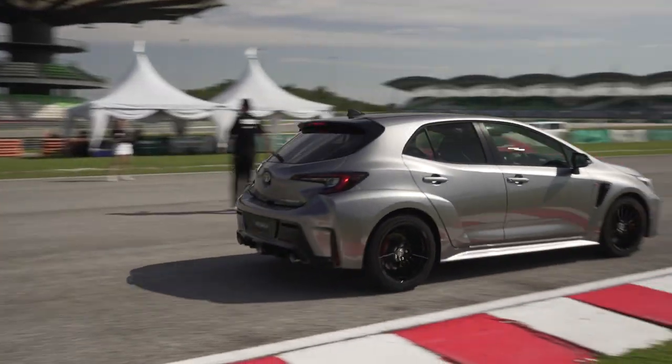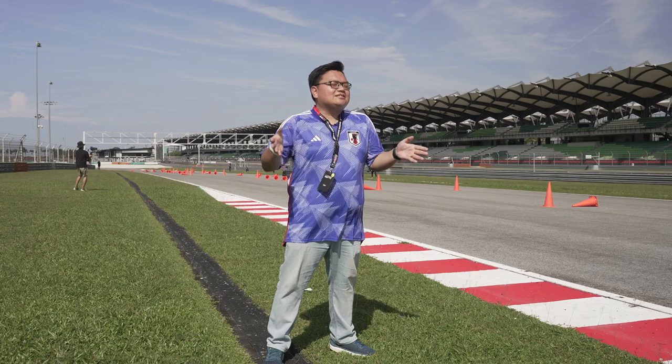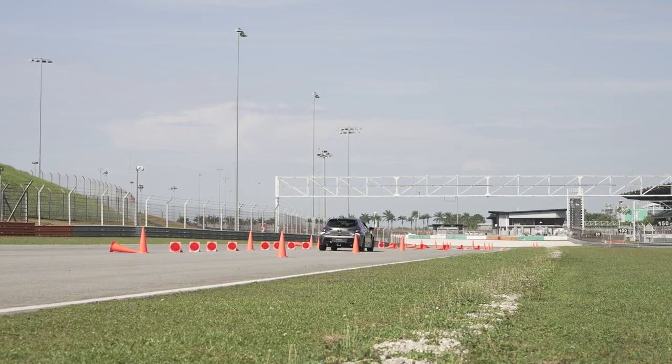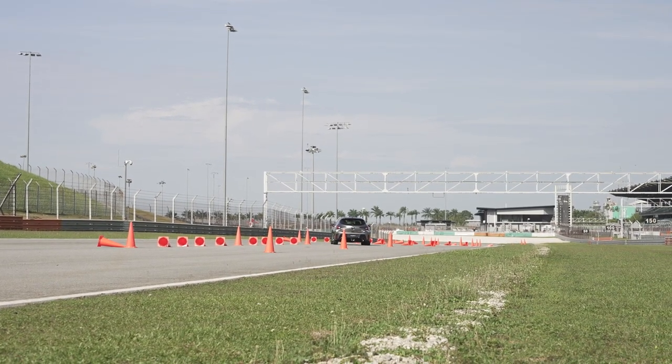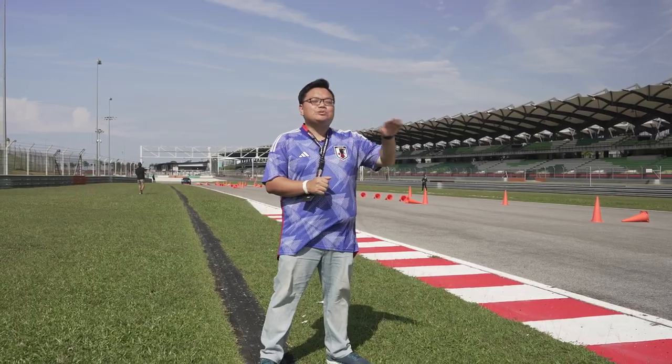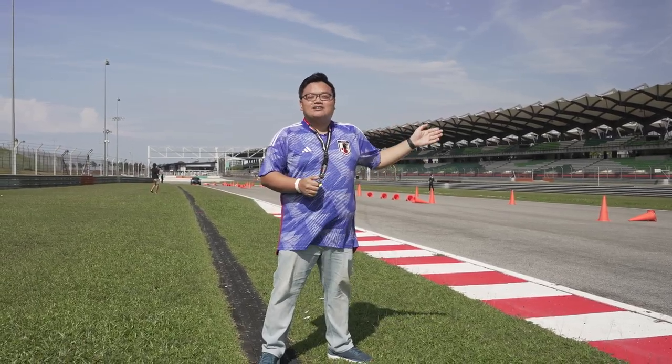That was a pretty decent bite-sized starter — amuse-bouche, if you will — for these two cars. The GR Corolla certainly feels very grippy; there's a lot of traction and a lot of grip through the corners, and there's a lot of mechanical feel through the steering wheel as well. While the 86 just feels super flat, super low — a lot more fun, I think.